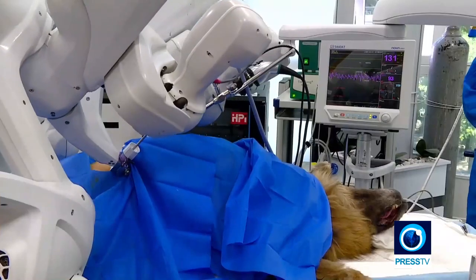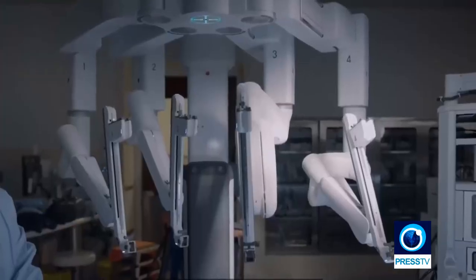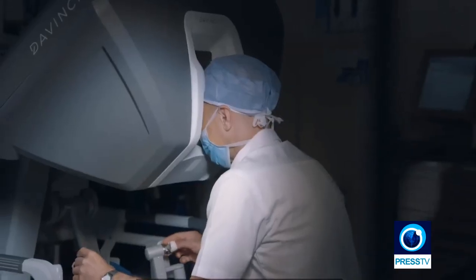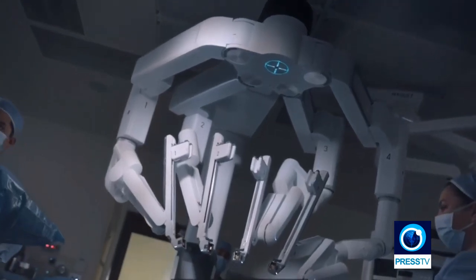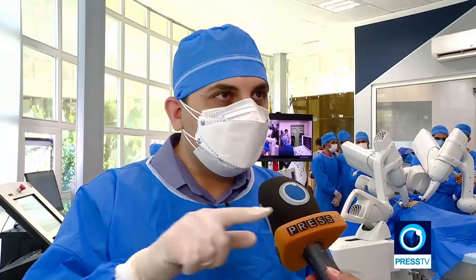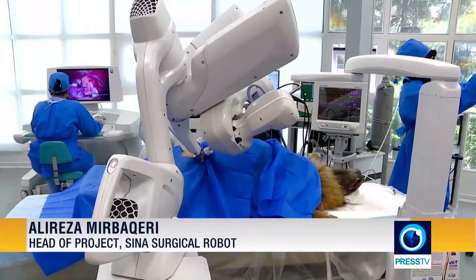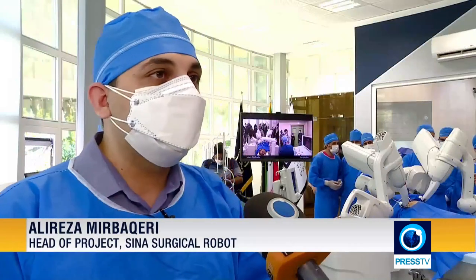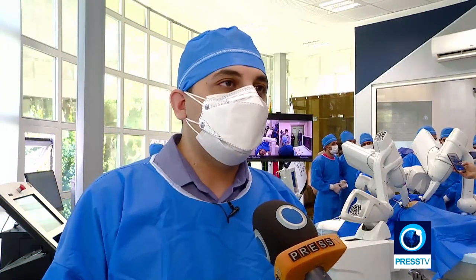The development of the Iranian-made surgical robot began in 2006, after Iran tried to import an American robotic surgery system called Da Vinci. But U.S. sanctions complicated the purchasing process. All of the countries around Iran have Da Vinci systems — we are the only country in the region which does not have this American version. So we decided to do it ourselves.